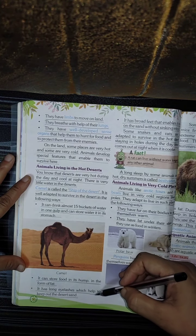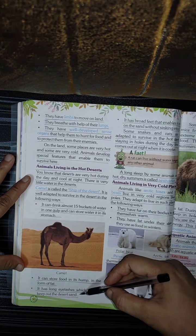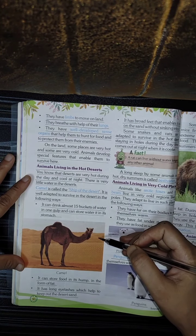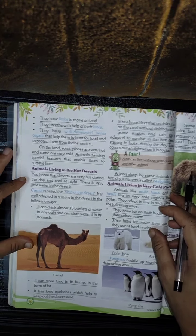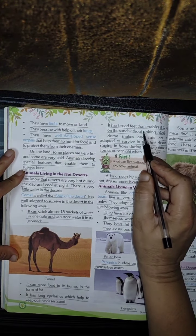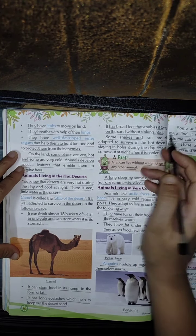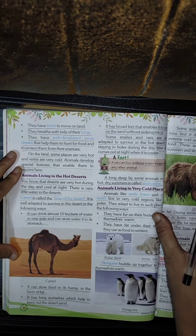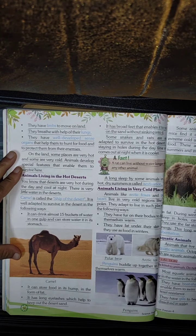It has long eyelashes which help to keep out the desert sand, so that the sand does not go inside the eyes. It has broad feet that enable it to walk on the sand without sinking into it. If we people walk on the sand, our feet will sink, but a camel's feet do not sink as they are broad and made in a special way.